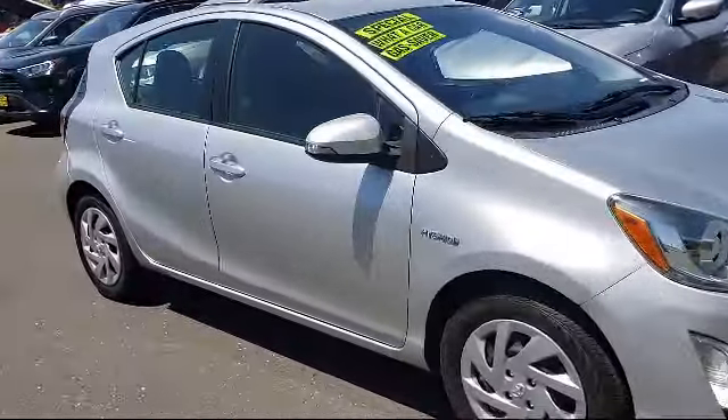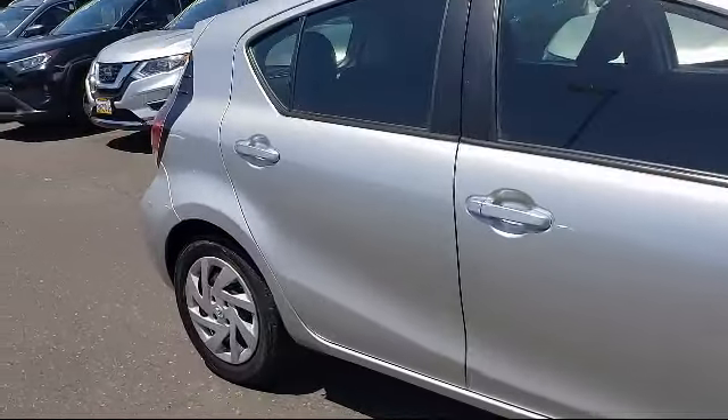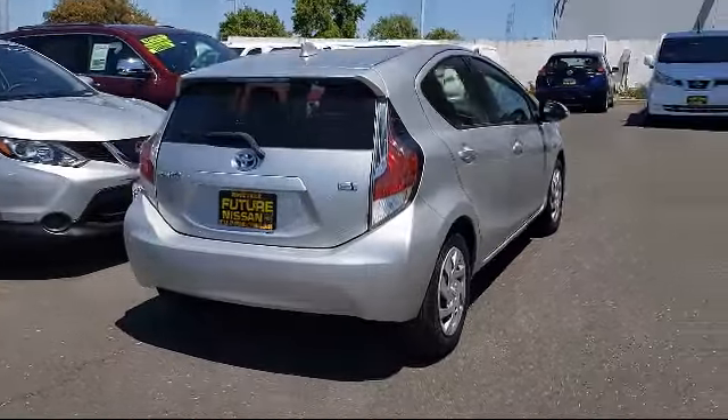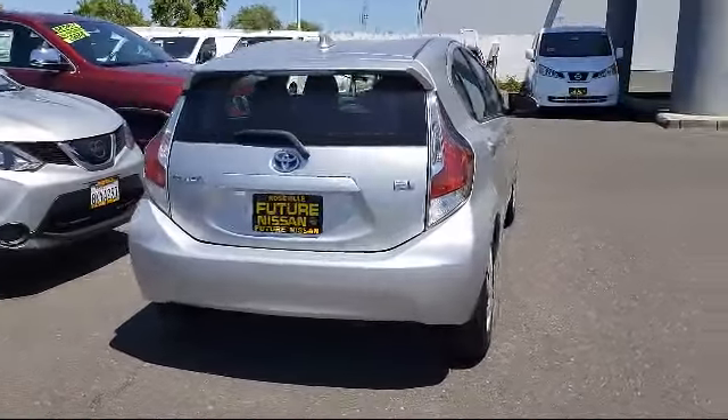It comes equipped with navigation, rear spoiler, split fold-down rear seat, keyless entry, Sirius XM satellite radio, and alloy wheels.